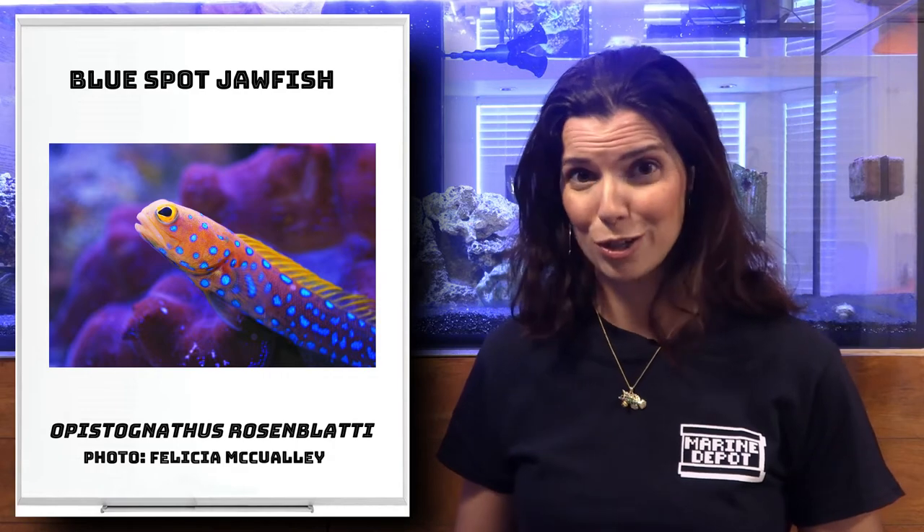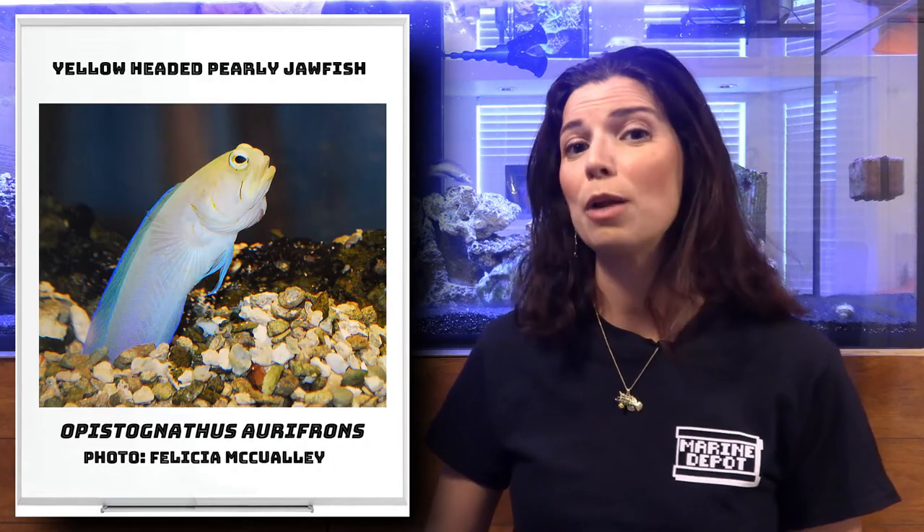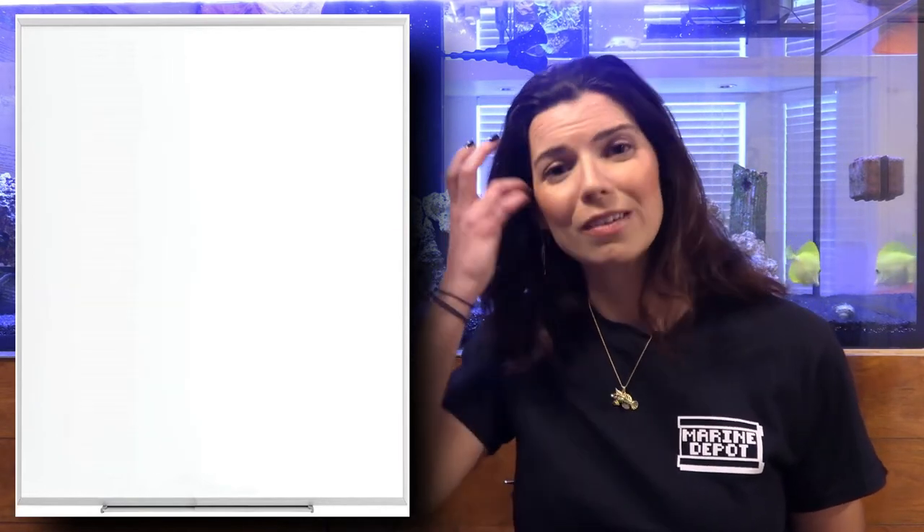They are sand sifters — that's one thing to keep in mind before purchasing them. Our next jawfish is going to be the yellow headed pearly jawfish. So those are really the only two jawfish I have to talk about.